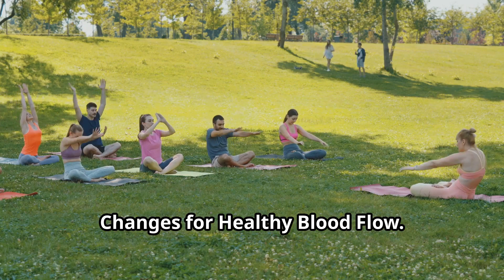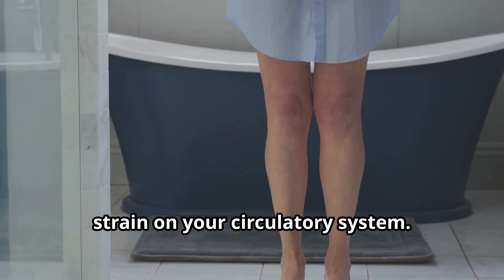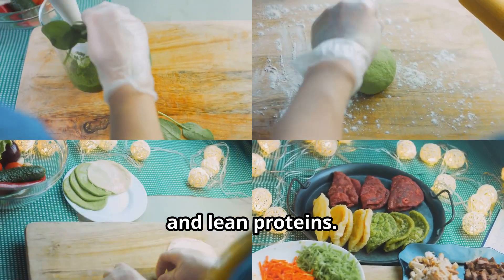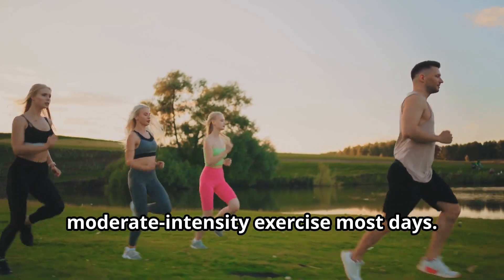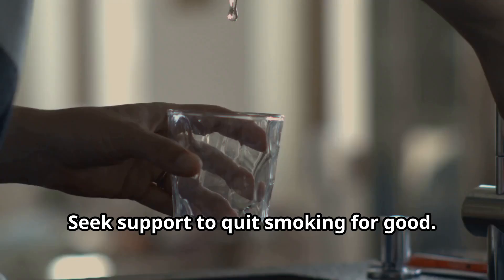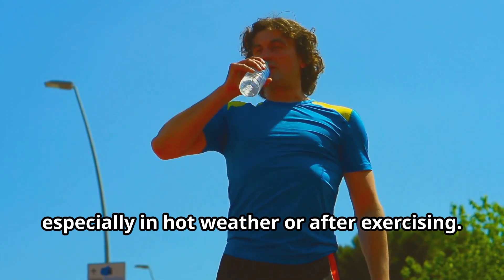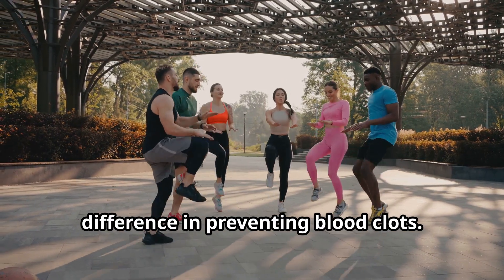Maintaining a healthy weight reduces strain on your circulatory system — aim for a balanced diet rich in fruits, vegetables, whole grains, and lean proteins. Regular physical activity keeps your blood pumping smoothly; engage in at least 30 minutes of moderate-intensity exercise most days. Quitting smoking is crucial for cardiovascular health, as smoking damages blood vessels and increases blood pressure. Staying hydrated is essential for healthy blood flow — drink plenty of water throughout the day, especially in hot weather or after exercising.